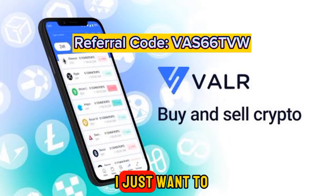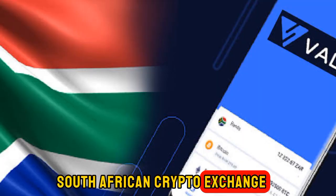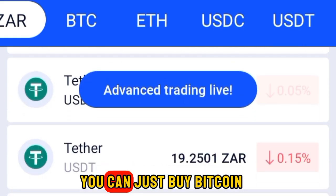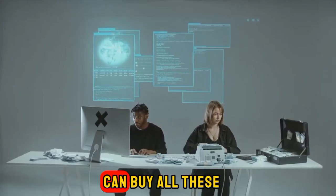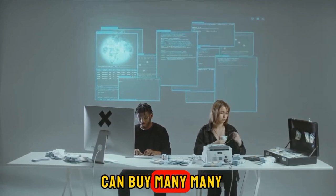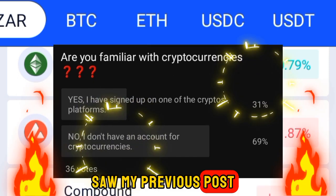What's up guys, on today's video I just want to tell you about this South African crypto exchange app. On this app you can buy Bitcoin and all these famous coins — they have many, many coins.